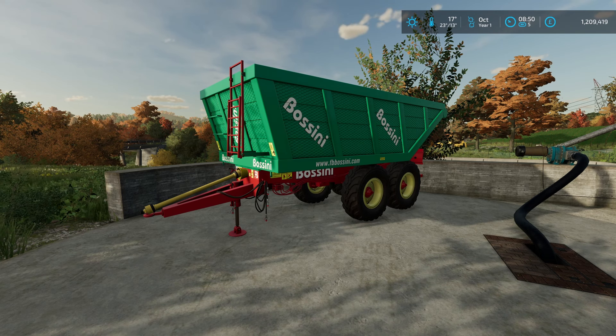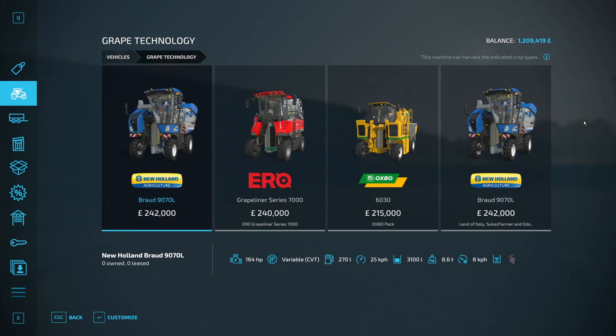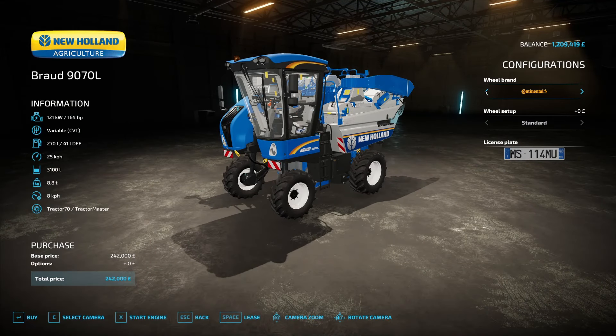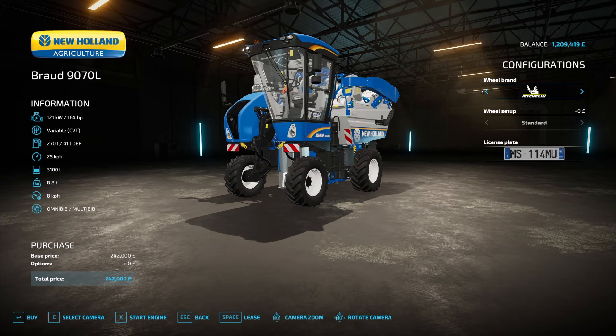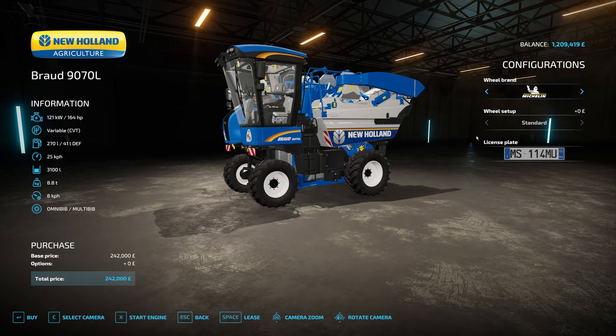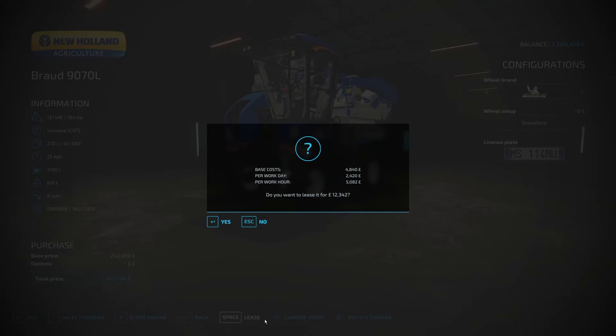We are nearly at 9 o'clock. We're going to head down to the shop and pick up our first grape harvester. Here we are in the grape technology shop page. We'll go all the way to the end to the New Holland Browd 9070L in the white grape variety. We will start with the white grapes — very excited about this. We'll go with the Michelin tyres, they look quite chunky. We are just leasing it. That's about 5% — just over £12,000.